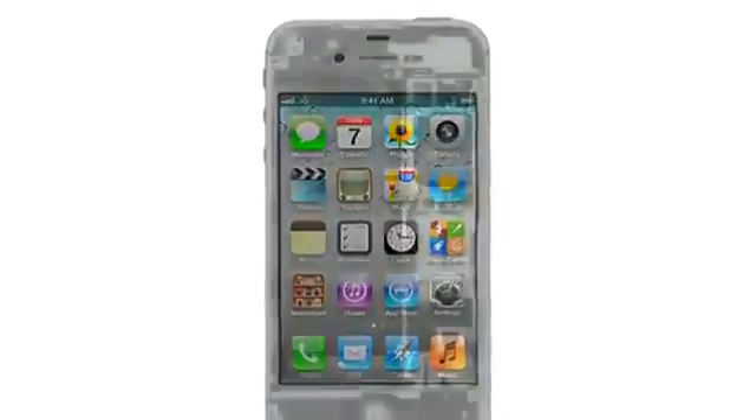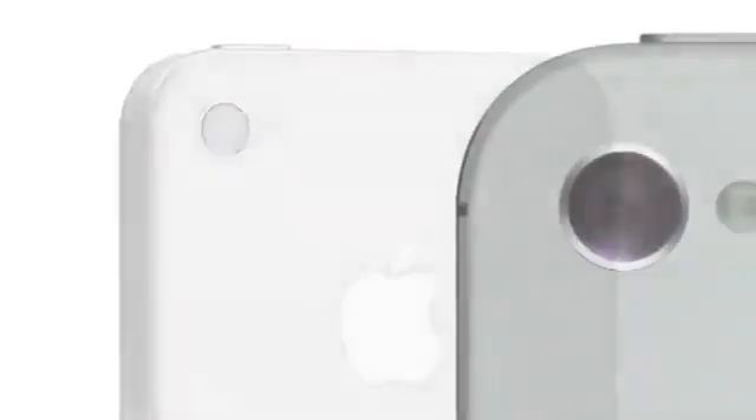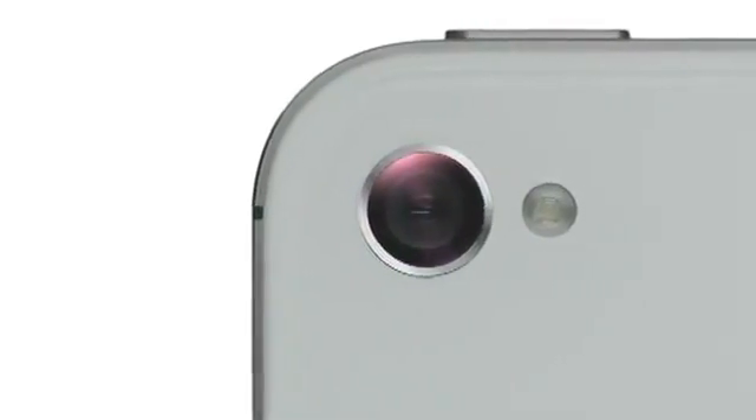We started by adding the dual-core A5 chip, which is up to twice as fast. Then we completely redesigned the camera, which not only has 8 megapixels, but all new optics. iPhone 4S also comes with iOS 5 with over 200 new features and iCloud.